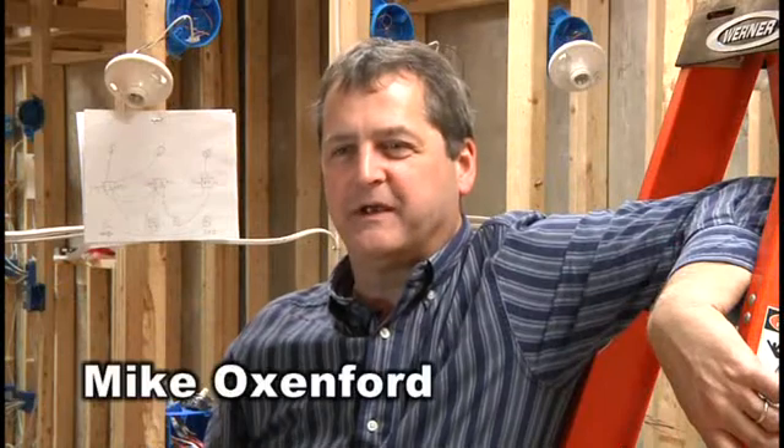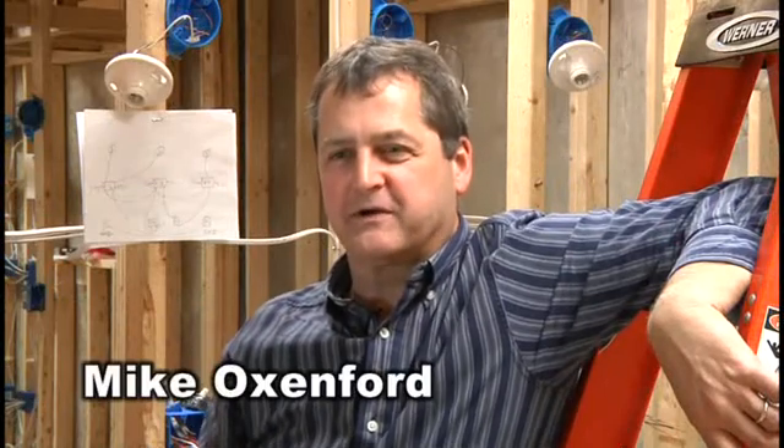Hello, I'm Michael Oxenford. I'm the construction electrical instructor at Thaddeus Stevens College, and I'm here to talk to you a little bit today about what's expected of our students in the NRS program.